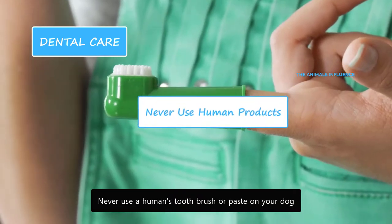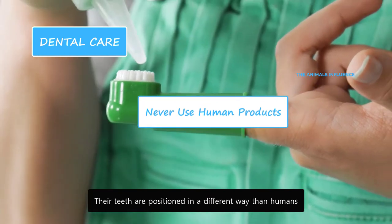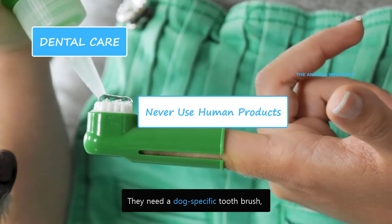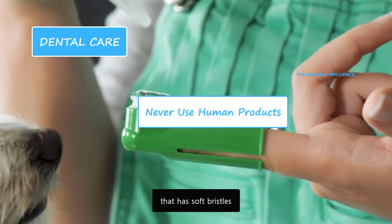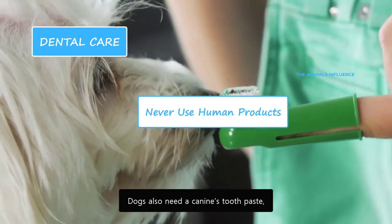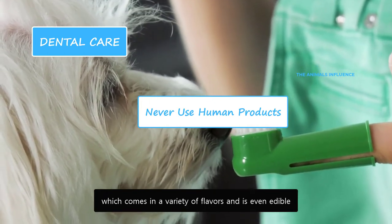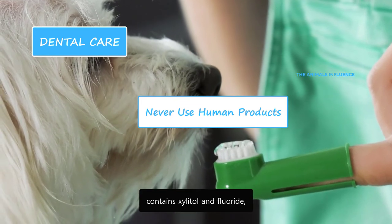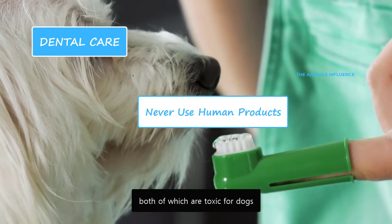Never use a human's toothbrush or paste on your dog. Their teeth are positioned in a different way than humans, so they need a dog-specific toothbrush with soft bristles. Dogs also need a canine toothpaste, which comes in a variety of flavors and is even edible. Human toothpaste, on the other hand, contains xylitol and fluoride, both of which are toxic for dogs.